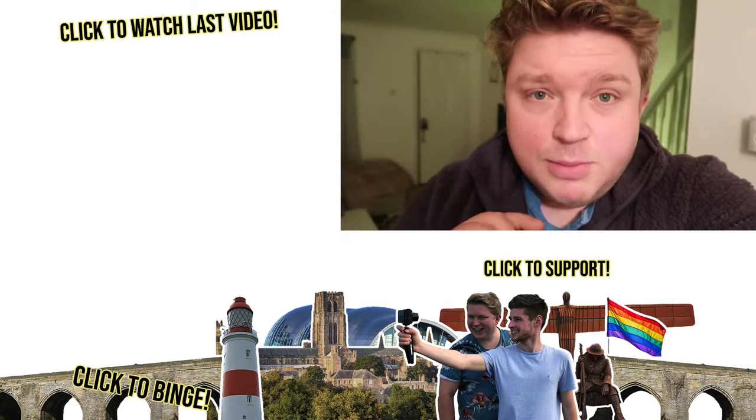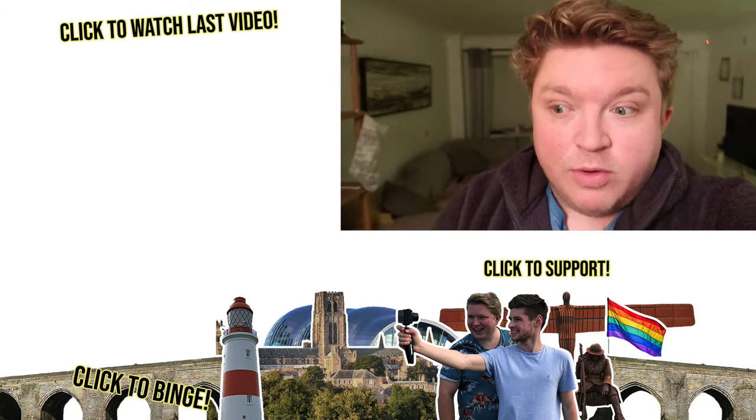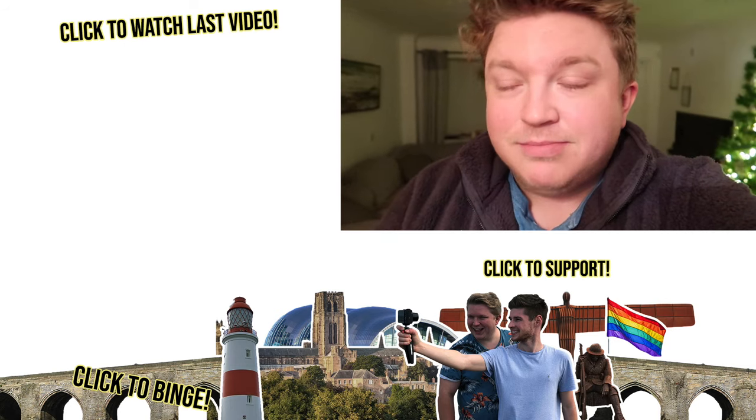If you enjoyed this video, please give it a thumbs up. If you're new to the channel or haven't already, click that subscribe button, and also press the notification bell so you're notified of when we upload — which at the moment is daily. Bye, guys.